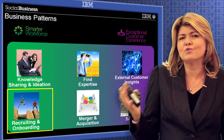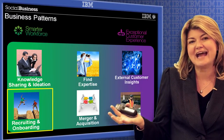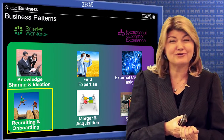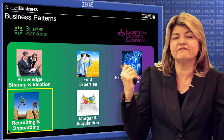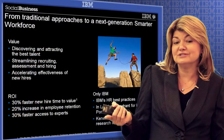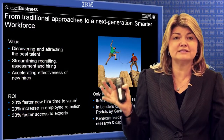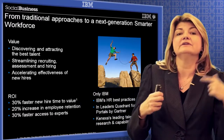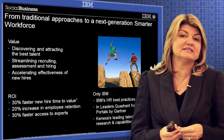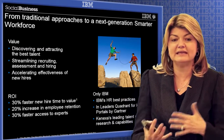With the world war on talent that exists out there today, really being able to effectively recruit the right person and get them onboard fast is the name of the game. In fact, using social to do that can make your time to hire 30% faster and give you a 20% increase in employee retention because you're getting them up to speed faster.